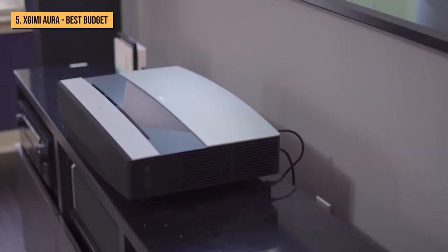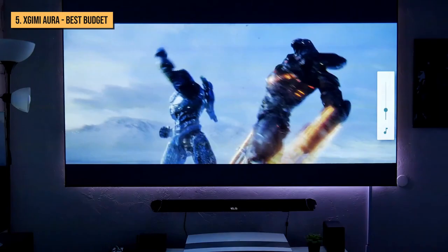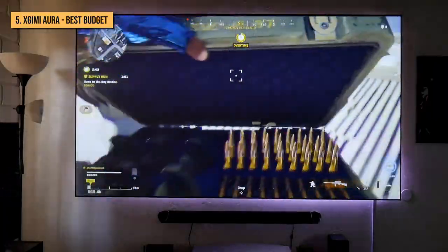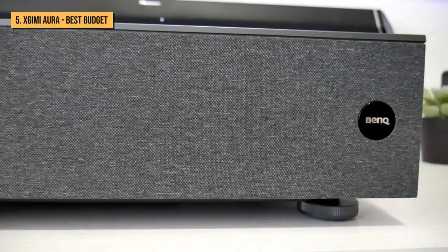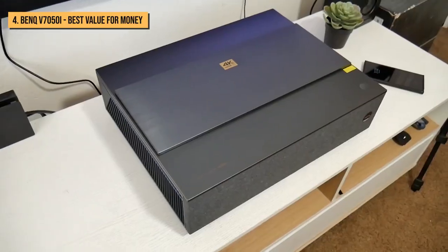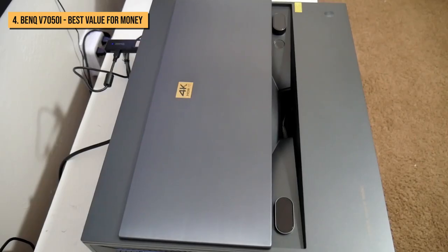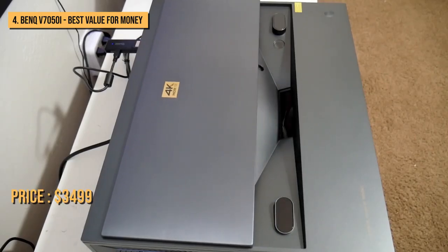All in all, while the X-Jimmy Aura is one of the least expensive laser TVs on the market, its picture quality along with the unit's fit and finish rival laser TVs that sell for several hundred dollars more. Next up is the BenQ V7050i, a 2,400 lumen laser TV that retails for $3,499.